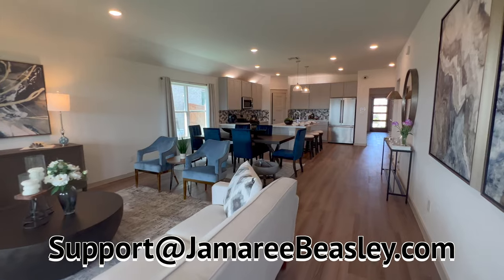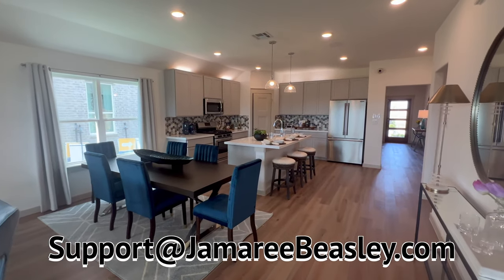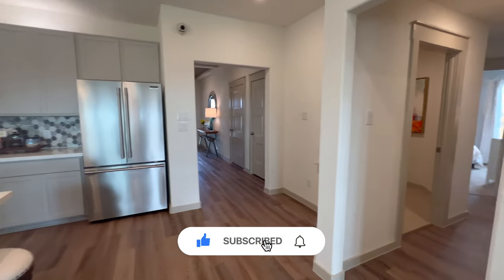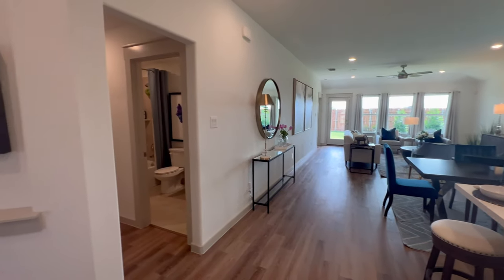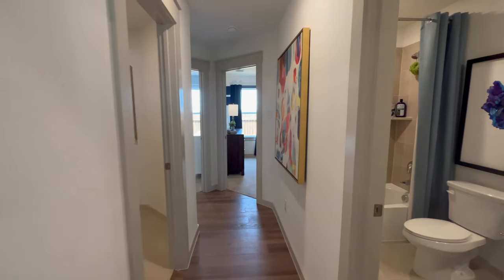We're looking at the Kimball floor plan. This is a one story, four bedroom, two bath, just a little bit under 2,000 square feet, two car garage with that office we seen earlier. If y'all like it, reach out at support at jamaribeasley.com. To our left, let's go ahead and check out this hallway with the guest bedrooms.